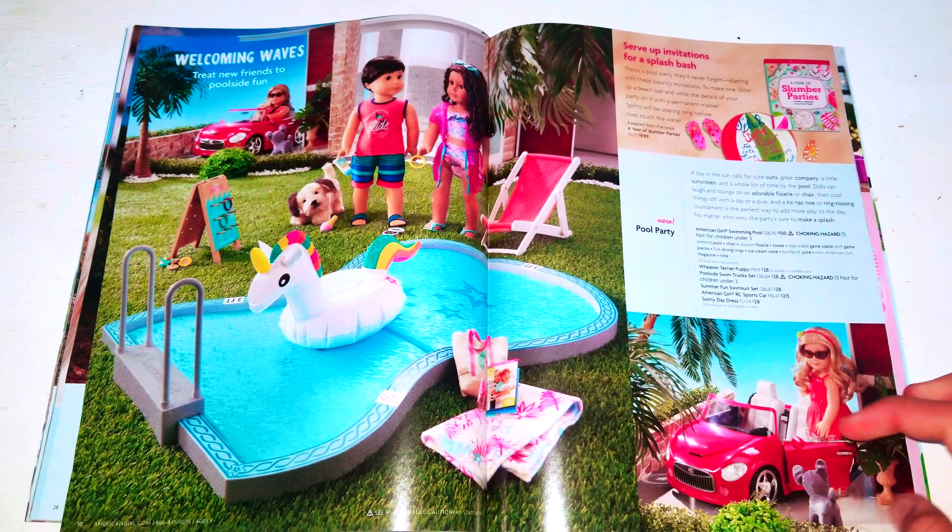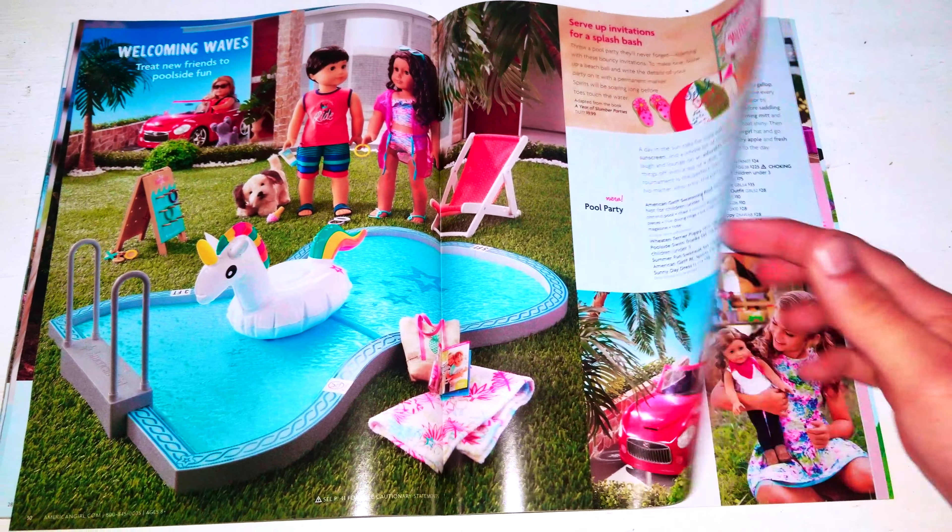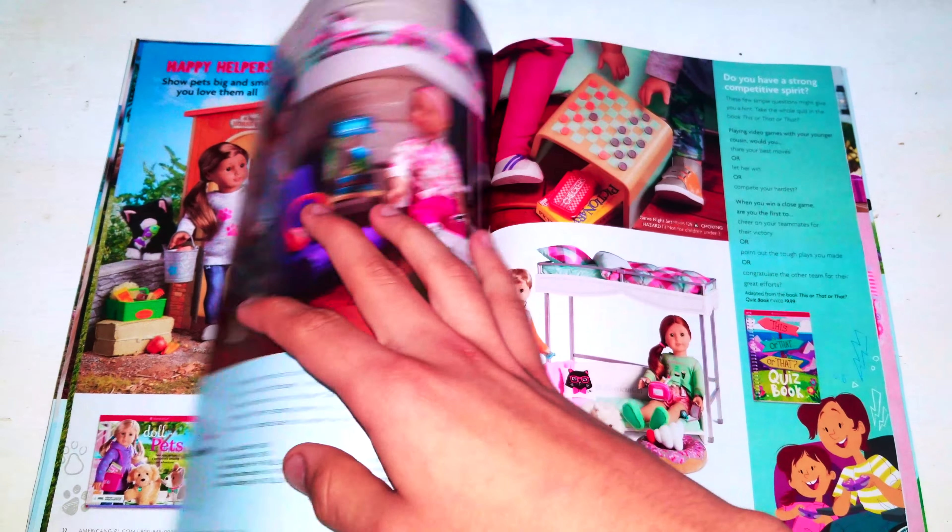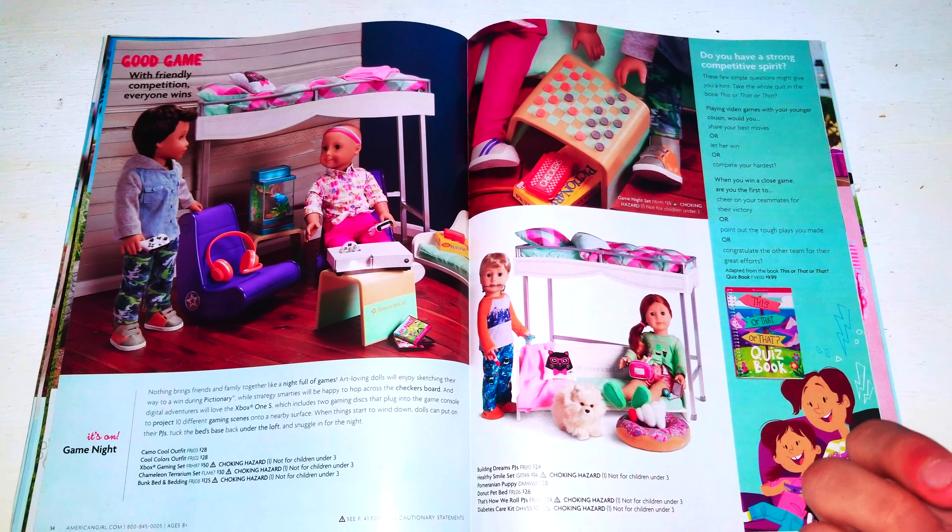Next we have the full party set from American Girl. Next we have the doll pets from American Girl. And we have the game night.